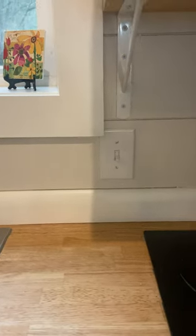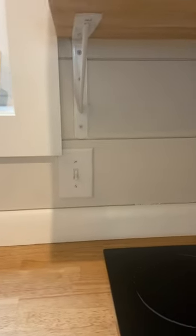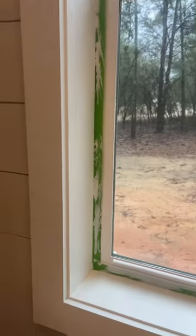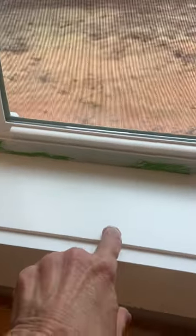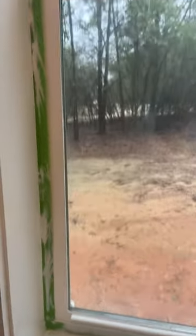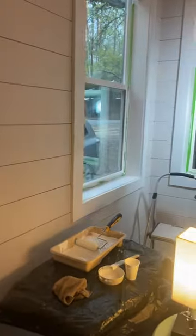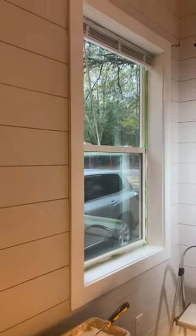Second coat all done on the backsplash, and two coats on the trim and the windowsill all the way around. It's almost dark, but it's been a rainy day today, and just finished the second coat on this window.